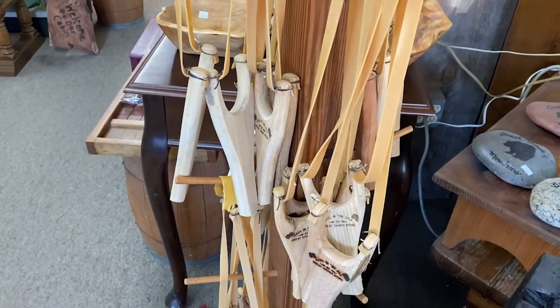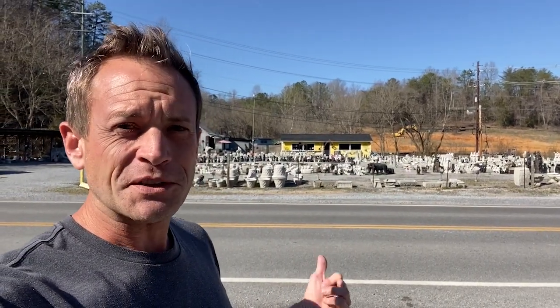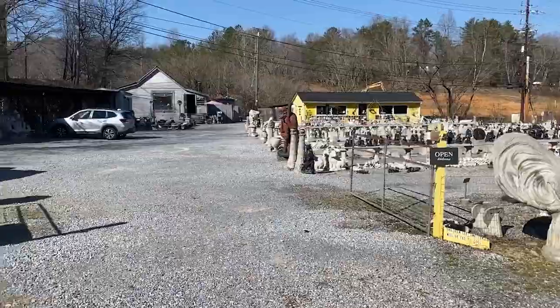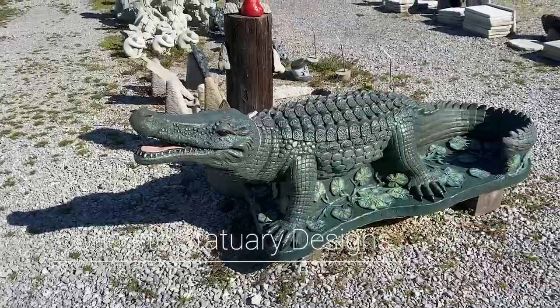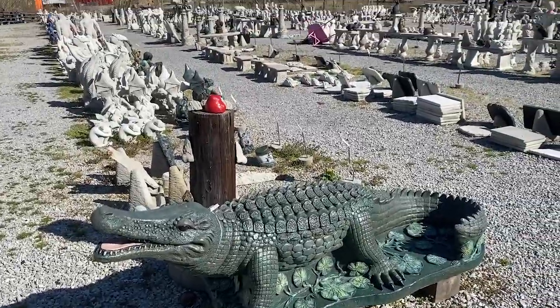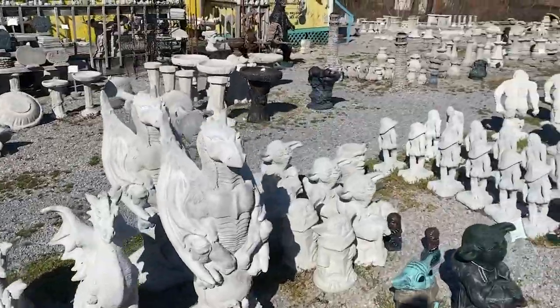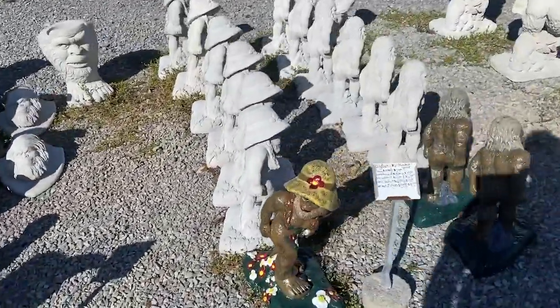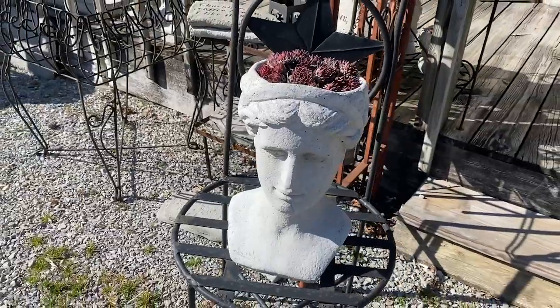Across the street from the Glades Village Shopping Center is this statuary. When I was a little kid, my grandparents owned a small statuary in Springfield, Ohio — I've always thought this was cool. This is the coolest concrete I've ever seen in my life. Very unique molds that they have.